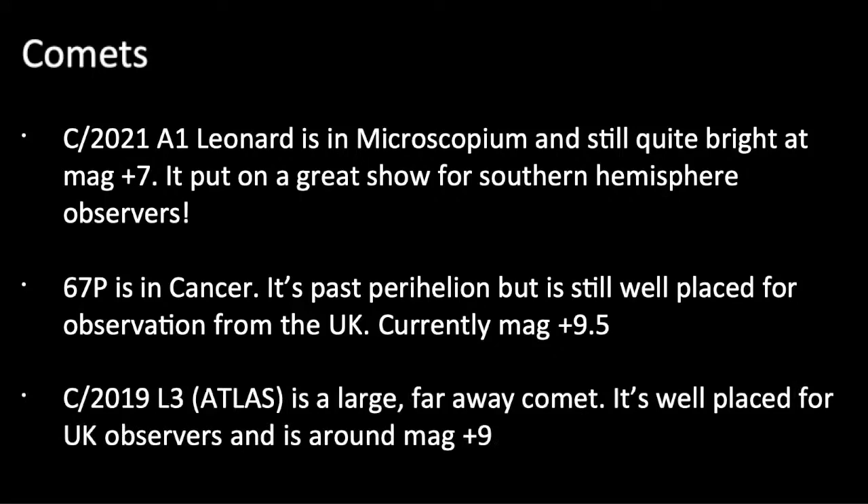We also have comet C/2019 L3 Atlas — it's actually very far away but it's a really big comet, so around magnitude plus 9, definitely achievable. This is a picture that Mark and I took of comet Leonard on the 2nd of December — we've actually learned to collaborate, and the picture was really beautifully coloured. It wasn't the best picture compared to some online, but I was still really glad to have got a photograph of it at all.